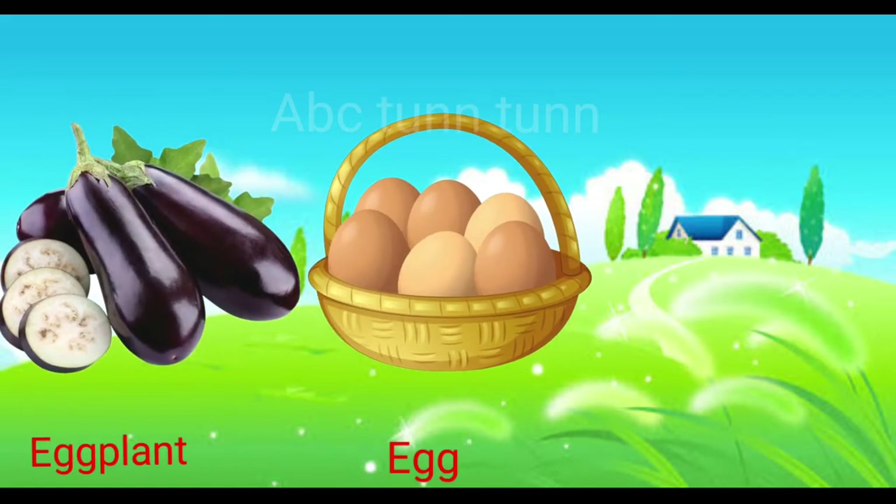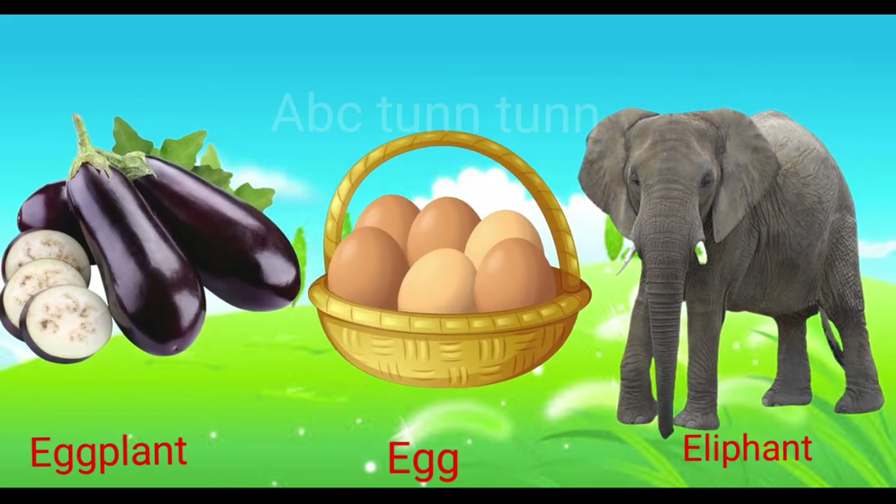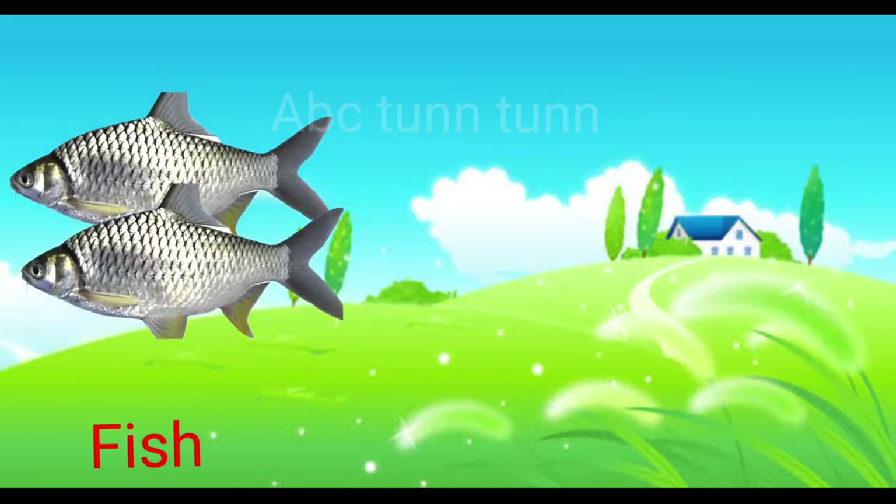E is for eggplant. E is for egg. E is for elephant. Eh.